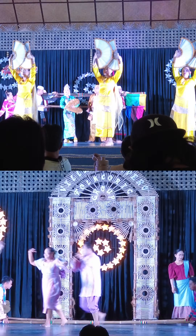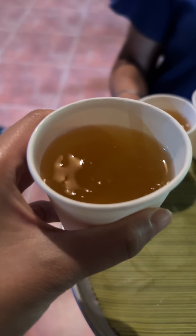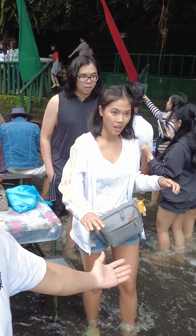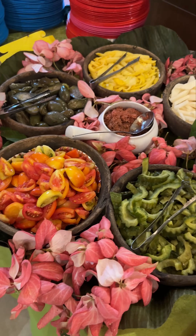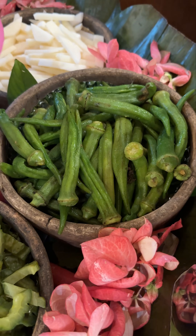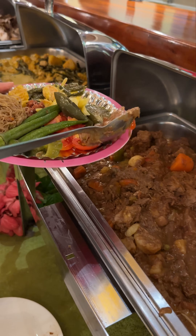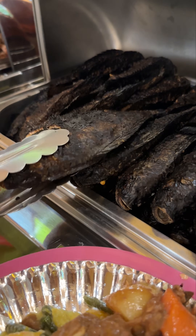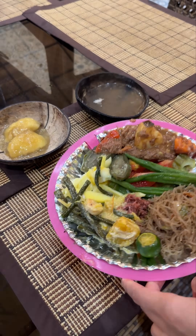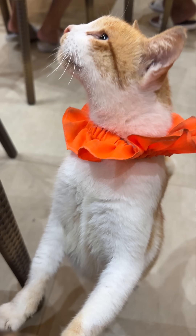Then we headed to a plantation and attraction called Villa Escudero. Here we experienced Filipino heritage through a few activities and a cultural show. A buffet lunch is included in the tour, and you can choose to eat it right next to a waterfall, but you gotta take your shoes off and your legs are submerged in water. Doug and I already did this years ago, so this time we just opted for their dining room experience, and my brothers followed. You get the same type of food at either one anyway — traditional Filipino dishes. And we got a bonus kitty that wouldn't stop begging us for our food.